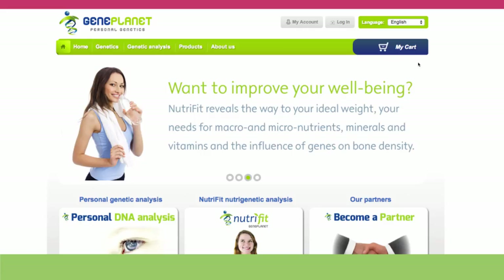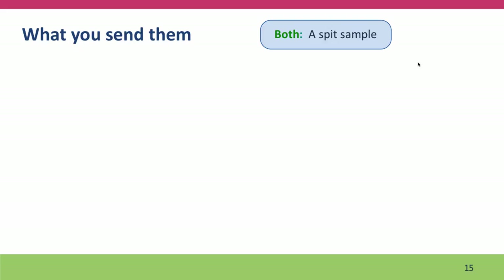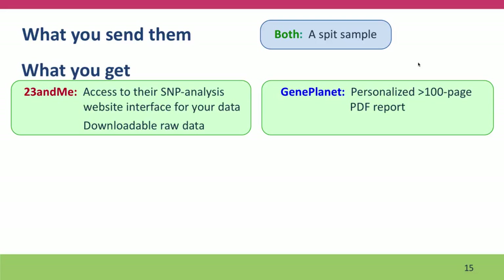Here's the GenePlanet site. They offer a number of different perspectives on SNP typing: a nutritional analysis, a health analysis, and other analyses as well. For both companies, what you send them is a spit sample — they send you a tube, you drool in it for about 10 minutes and send it back, and then they extract the DNA and analyze it. What you get in return from 23andMe is access to their SNP analysis website. At present, new subscribers don't get to see the phenotype information, but I'm going to describe it anyway because I think it is exemplary and it provides a good framework for evaluating other sites providing this kind of information.